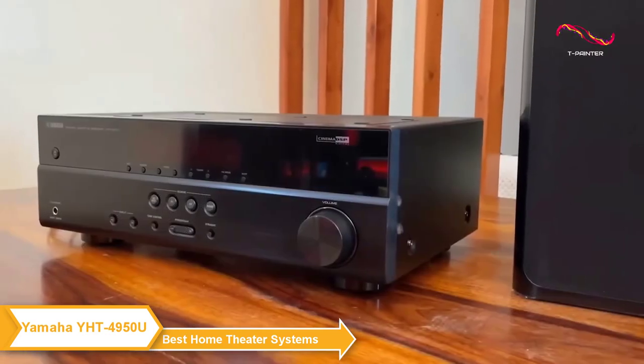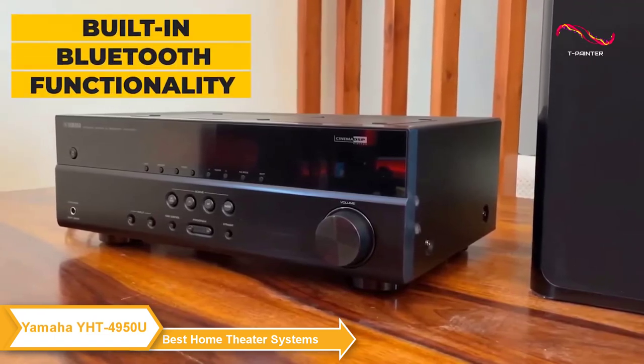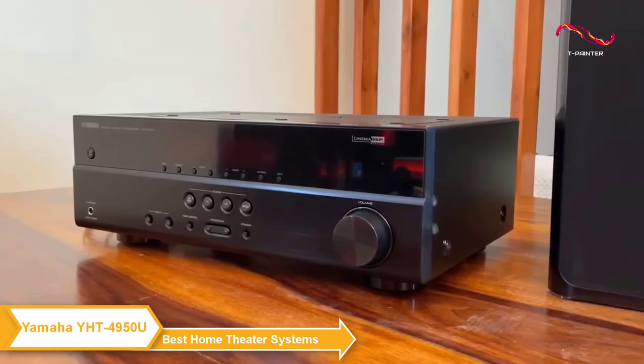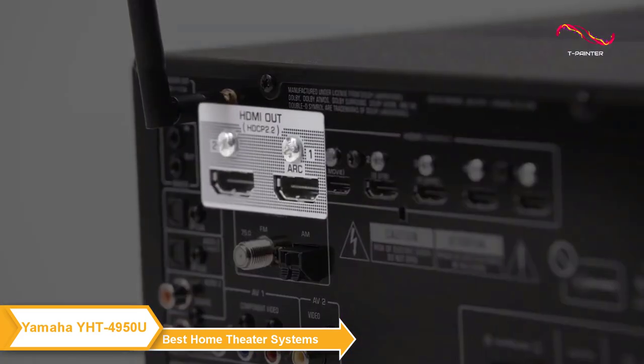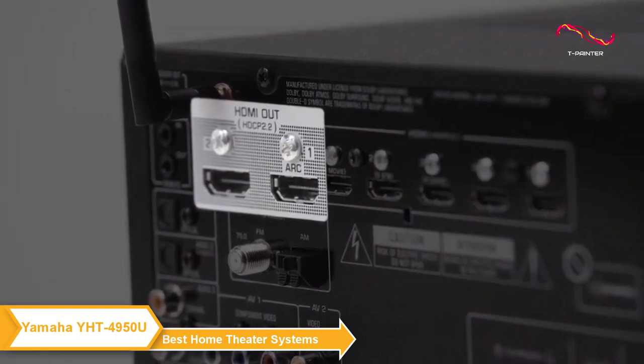In terms of connectivity, the Yamaha YHT4950U offers built-in Bluetooth functionality so you can easily enjoy wireless music playback from smartphones and other devices. However, it does not include Wi-Fi. The system also has four HDMI inputs and one output so you can easily connect all of your devices.